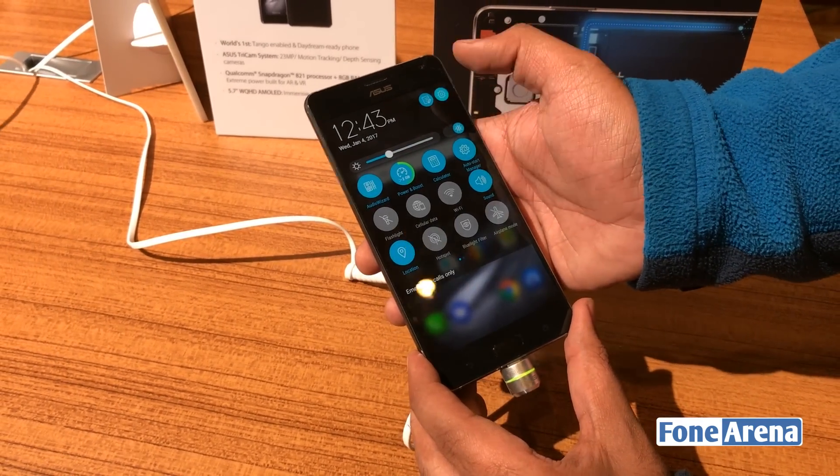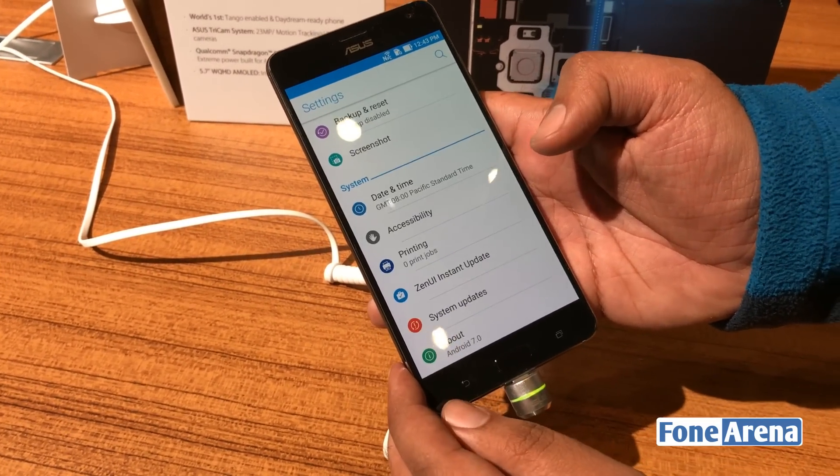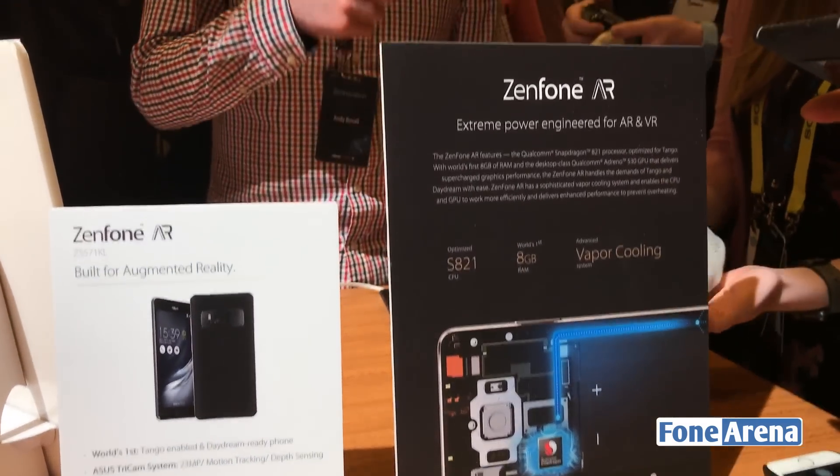It's running on Android 7.0, as you can see here. And it's also the world's first smartphone with 8 gigabytes of RAM — as you can see on the back, it says 8 gigs of RAM.